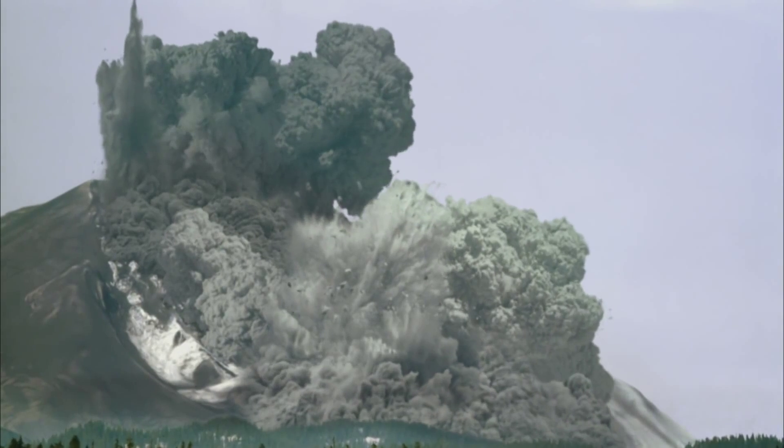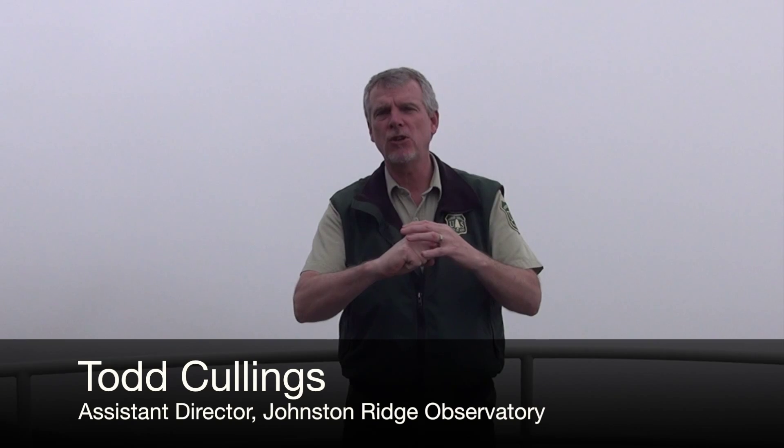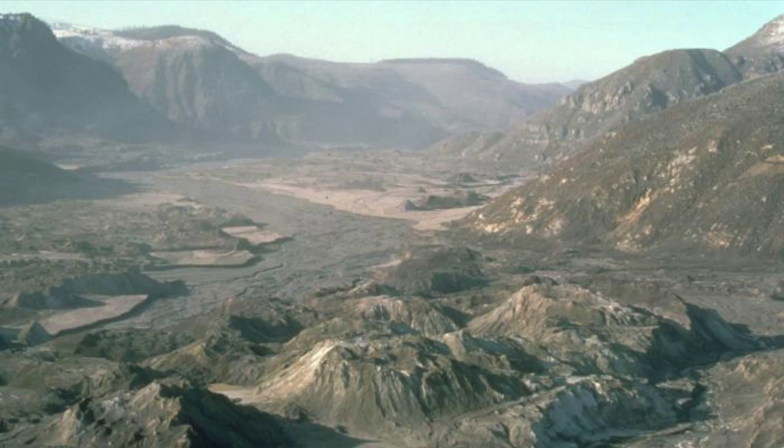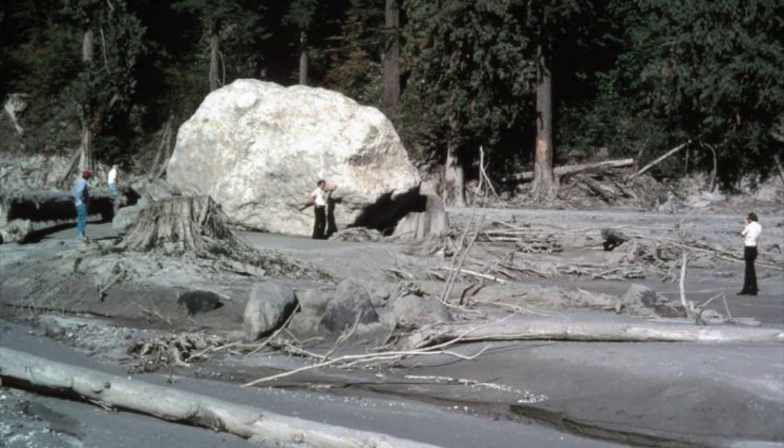The eruption began because molten rock had risen up into the volcano and pushed the north face out sideways five feet a day, until the north face became so unstable it collapsed in a massive landslide. The bulk of that landslide hit a ridge, bounced off it, and traveled 14 miles down the Toutle River Valley, filling the valley with gigantic chunks of Mount St. Helens called hummocks. The landslide deposit averages 150 feet deep, up to 640 feet deep.